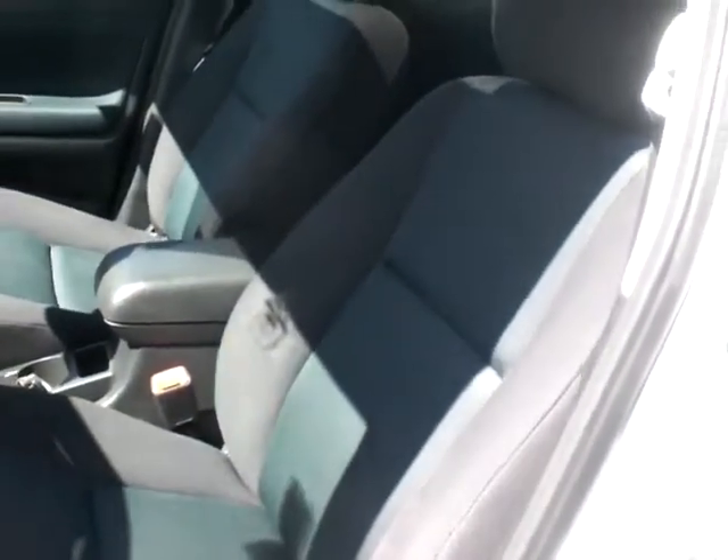Seats are real comfy — they're real big, lots of padding. They have good bolsters on the side so they'll keep you nice and firmly planted. As you look in the back, real good space for your back passengers as well, and really good headroom too.